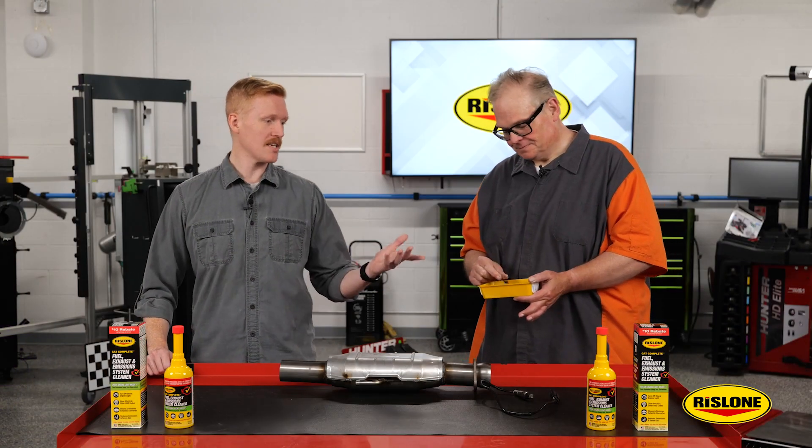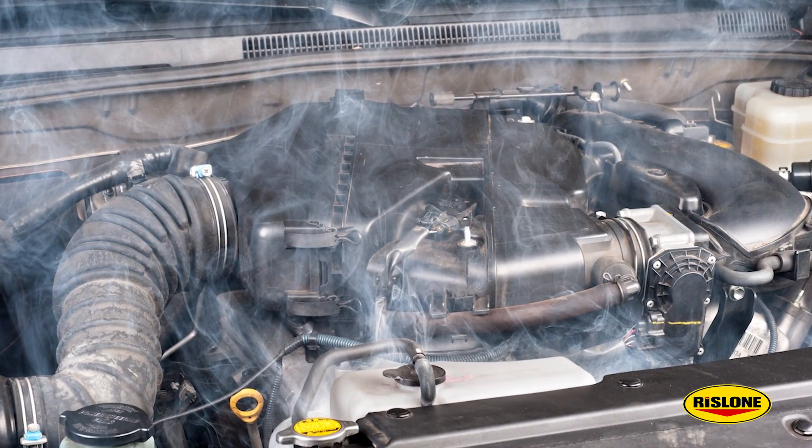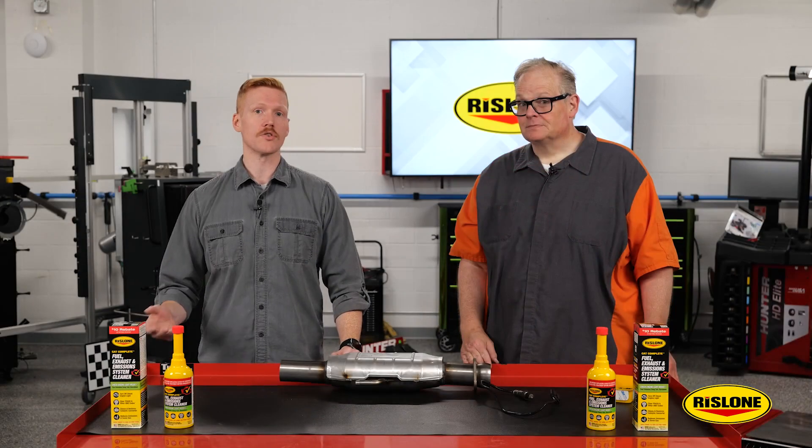While the driver can't see carbon deposits like this, they can experience reduced fuel economy, loss of power, drivability issues, engine overheating, hard starts, check engine lights, and premature engine wear that leads to oil consumption.